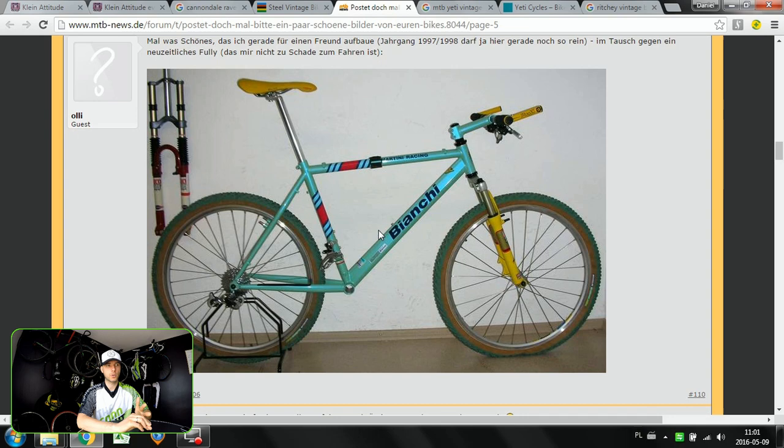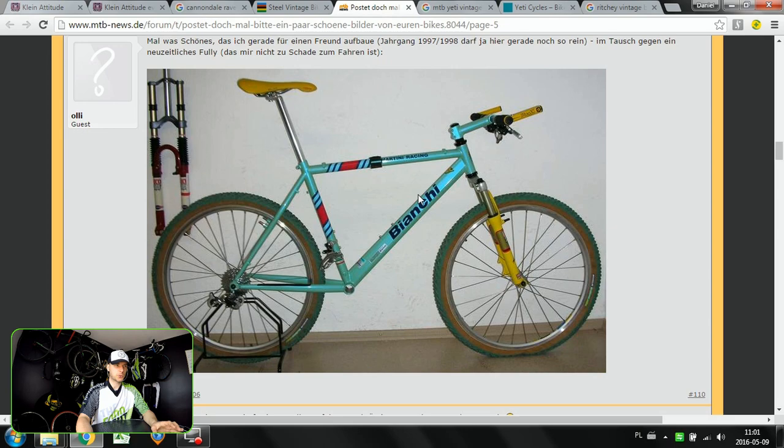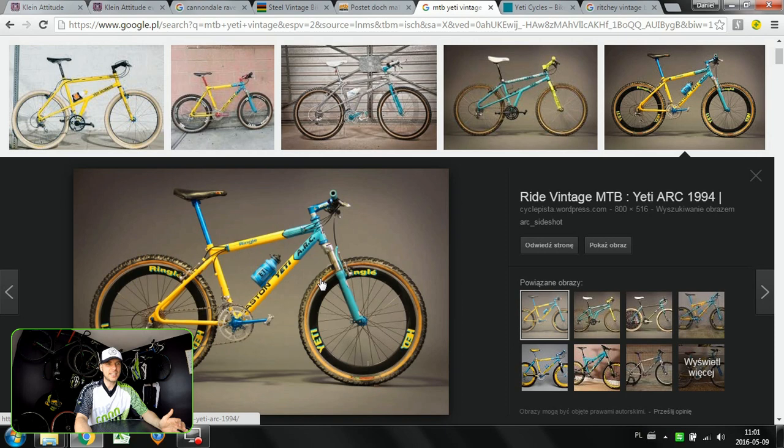Titanium frames — these were not the super light bikes, but super compliant, super durable, and very very desirable. This one was found on mtb-news.de. Sometimes they appear on eBay and they get sold at really really high prices. So the Bianchi Ti Mega Tube, both road and mountain bike, that was the third one.